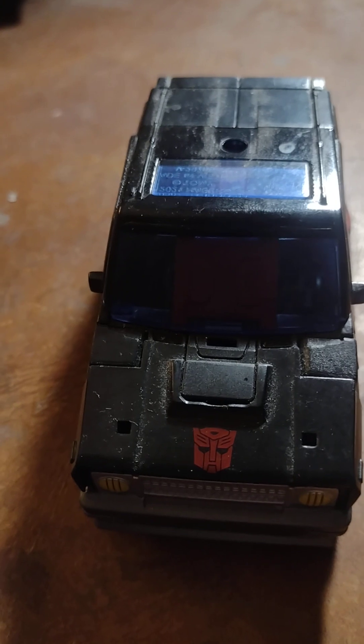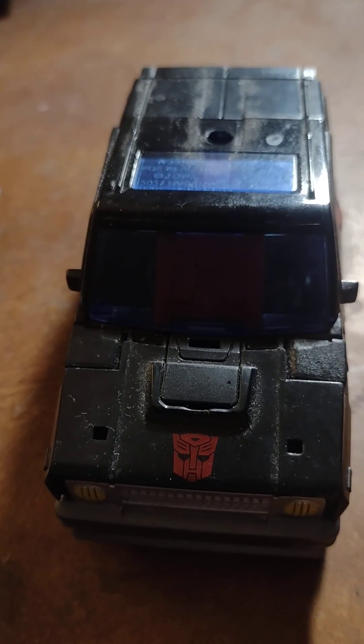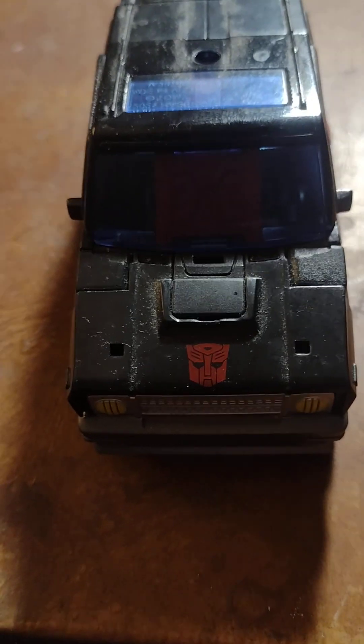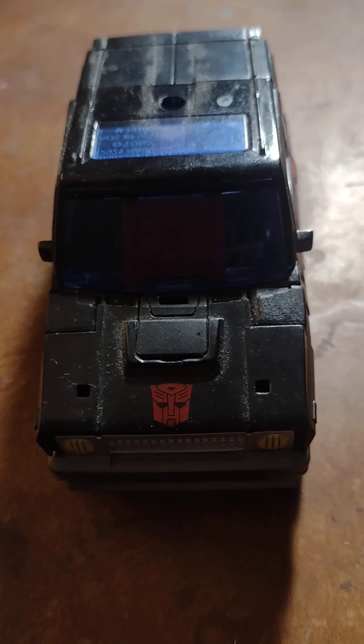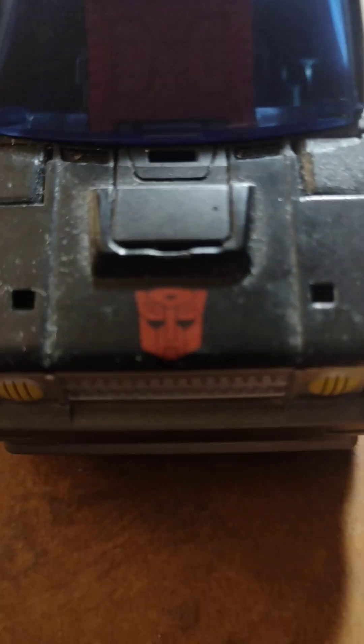We're actually ending it up with Autobot Burnout, which is the same mold as Autobot Skids — as I can show you right here. As you can tell, they are mold mates, meaning they're from the same mold, with the same accessories, but two totally different figures with different paint jobs and totally different characters. As you can see, she doesn't have the white outline on her Autobot symbol on her hood.